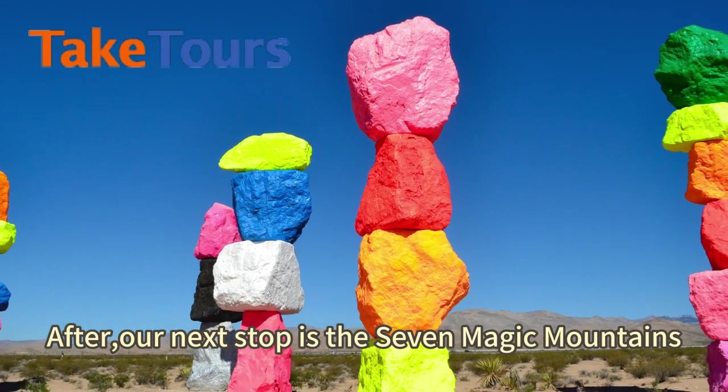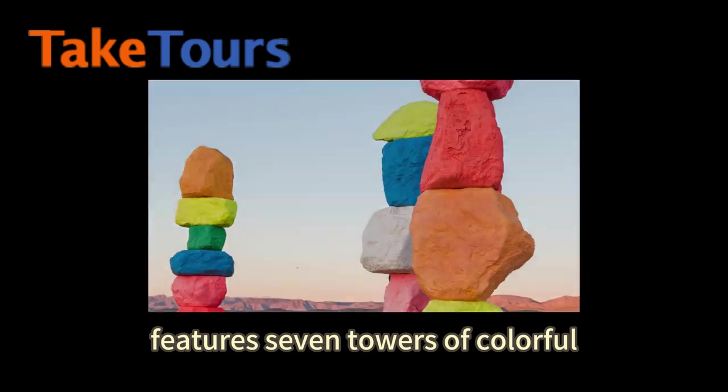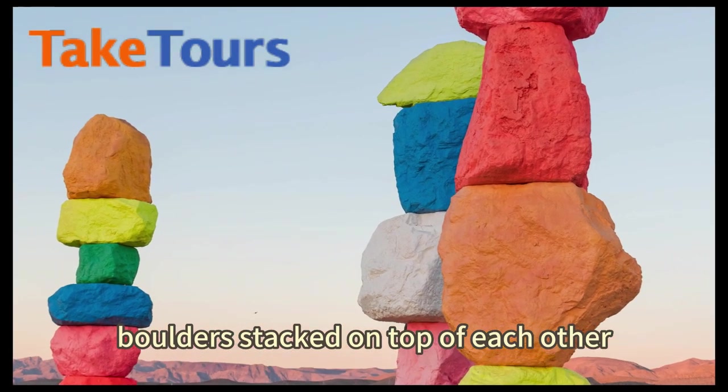After, our next stop is the Seven Magic Mountains. This captivating sight features seven towers of colorful boulders stacked on top of each other.